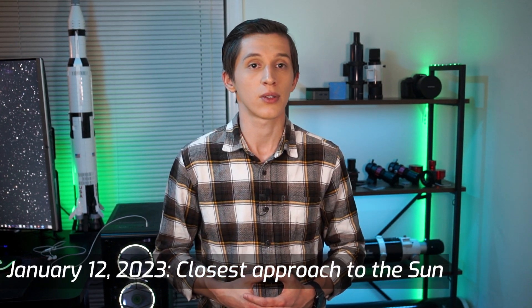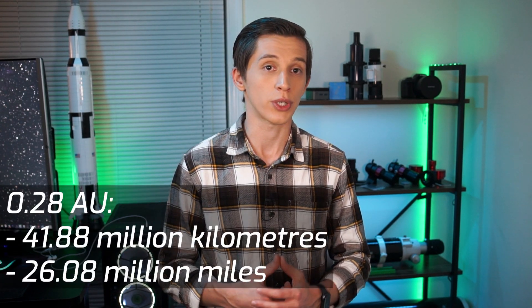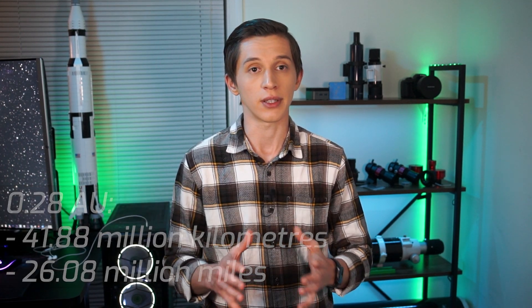At the time of filming this video, you can already observe this comet using binoculars or a telescope. On January 12th, the comet passed its closest approach to the Sun and is now moving away from it. In a few weeks, on February 1st, the comet will reach its closest approach to our planet, passing at a distance of 0.28 AU from us, and there is a higher chance that the comet will be visible with the naked eye.